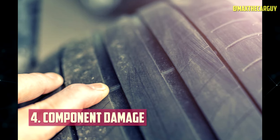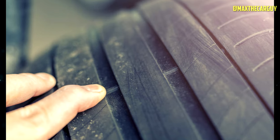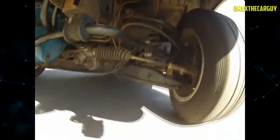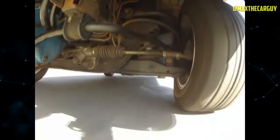Component Damage: Damage to critical steering or suspension components can lead to irregular tire wear. Collisions, even minor ones, can cause this damage. Even hitting a curb at speed can mess things up. Towing heavy loads, regular off-road adventures, or improper installation of front-end parts can also contribute. In such cases, damaged components must be replaced, and a front-end alignment may be necessary.